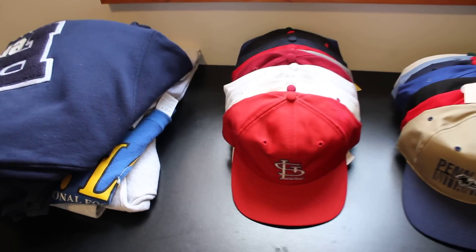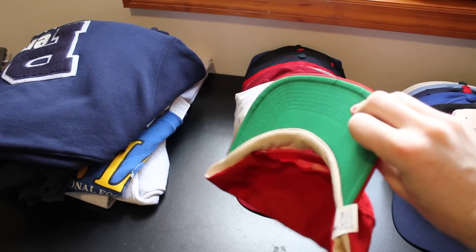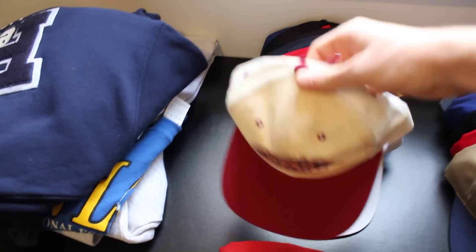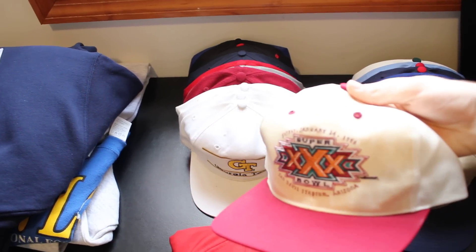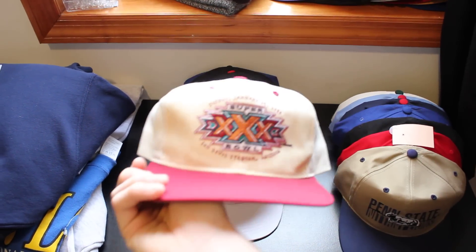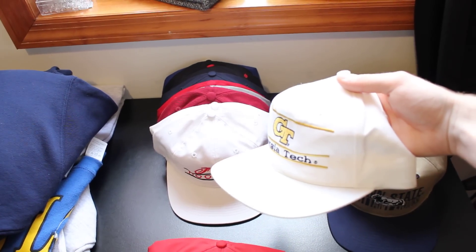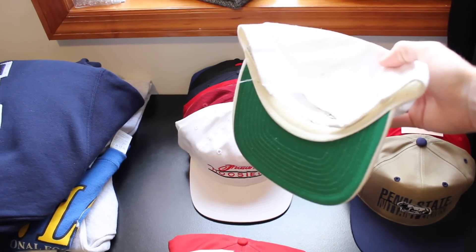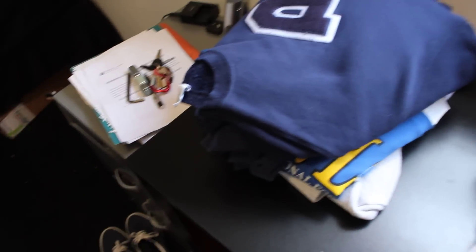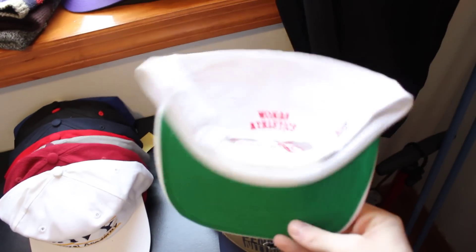I'm going to start with the hats. These hats are going to be relatively cheap. First one — St. Louis Cardinals, pretty straightforward. Next, a Super Bowl hat in gray. Pretty fresh Arizona hat. Georgia Tech, made by the Game. Fresh Indiana Hoosiers — it's actually Women's Athletics, made by the Game.